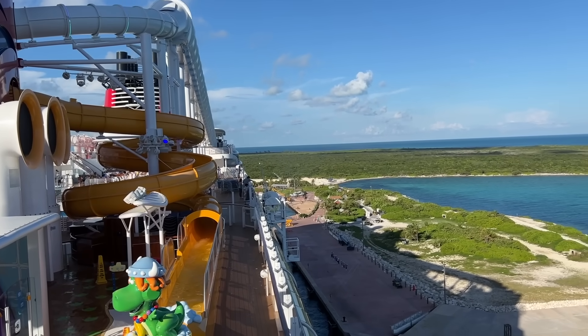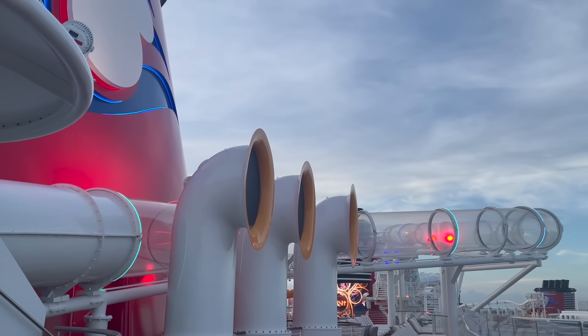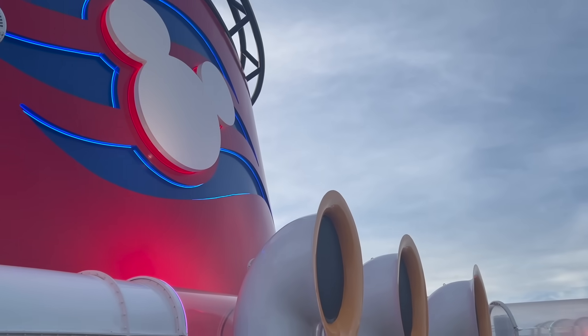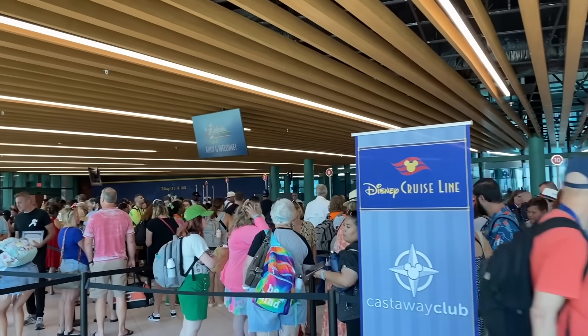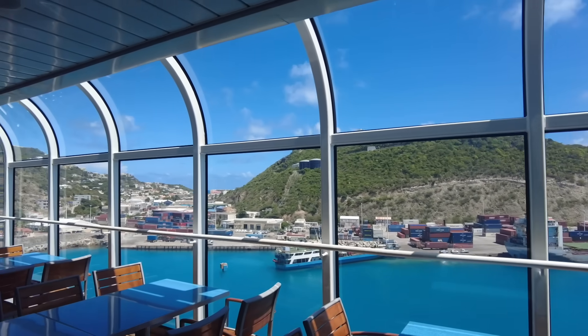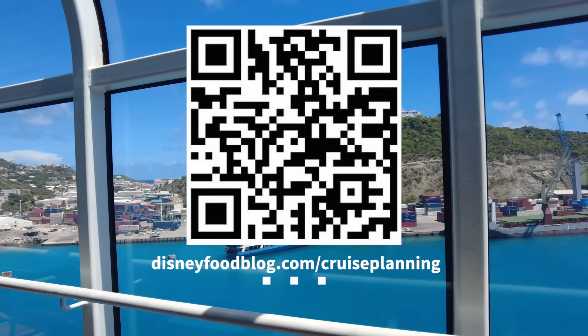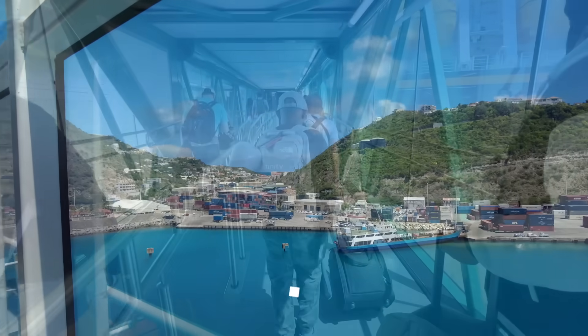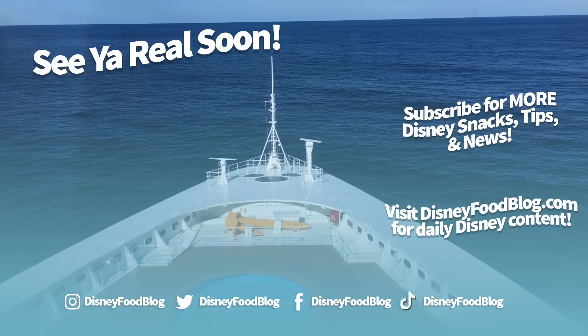There is so much happening in the Disney Cruise Line realm this year — make sure you keep checking back as we continue to learn more about what's to come, including more megaship secrets in need of revealing. Don't forget to download our ultimate DCL digital guide for absolutely free over at disneyfoodvlog.com/cruise-planning. Thanks for watching — this is AJ for Disney Food Blog, and we'll see you real soon.